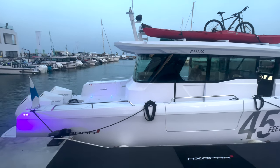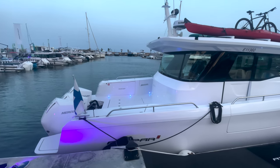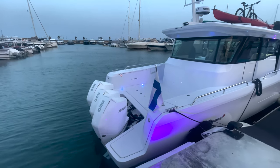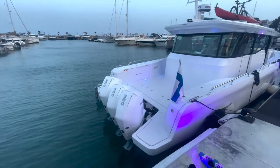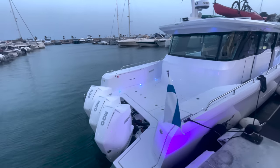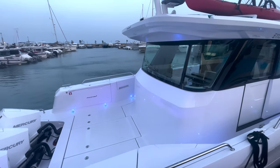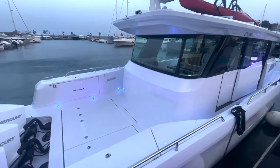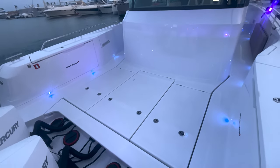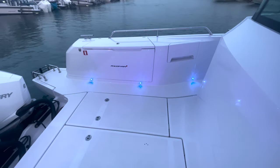Important to note — this is hull number one, so it is their prototype model, not a production model, so some things may change at launch. This boat will be offered with triple 300s only, so 900 horsepower. Some people might think that's underpowered, but it's more than enough for fuel efficiency and top-end speed. Axopar has it dialed in — this is the perfect engine choice for optimal performance.